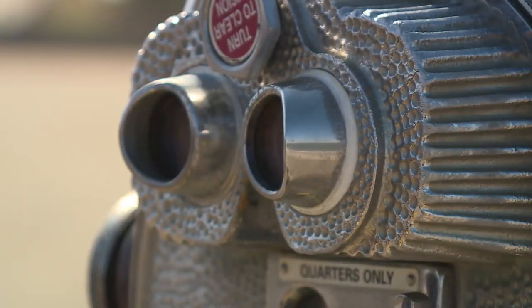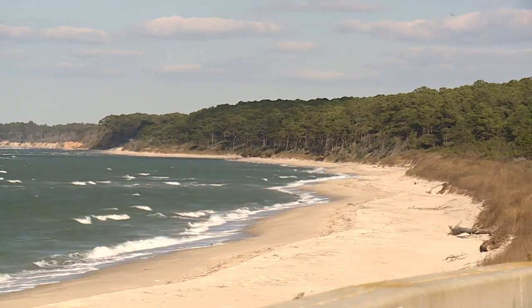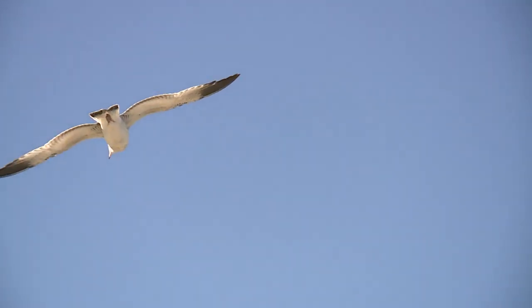A quarter and a sharp eye can let you see distant sights. But to truly grasp the beauty of Virginia's eastern shore, that requires a unique view.